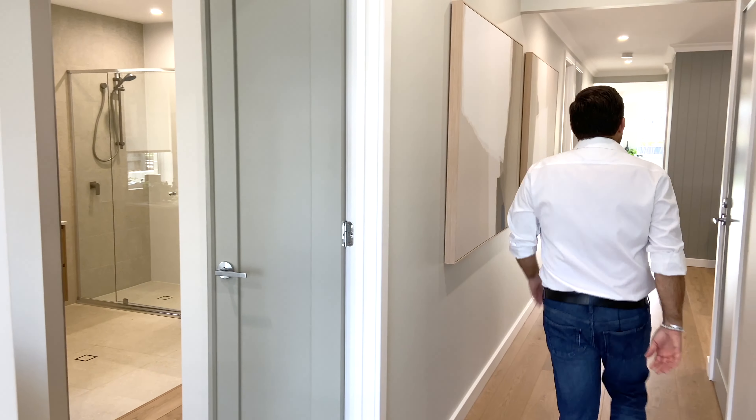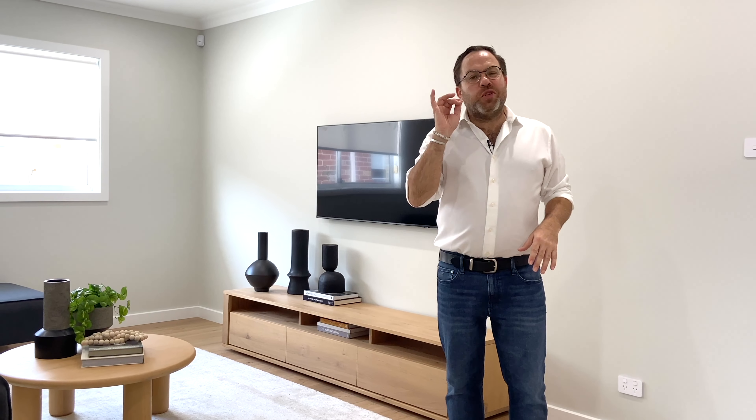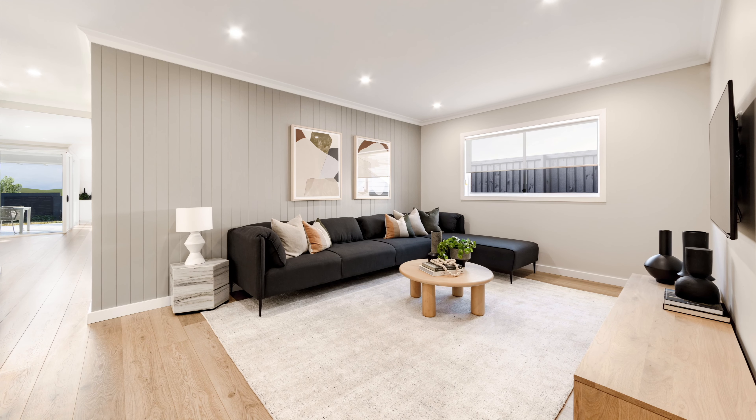The generous master suite is located at the front of this home's design. This is a great sized room — plenty of space for a king-sized bed and bedsides, and because it's got that clever little step out at the front, you can also create a little parents' retreat as well. There's a generous walk-in robe and ensuite, all of them creating the perfect master suite.